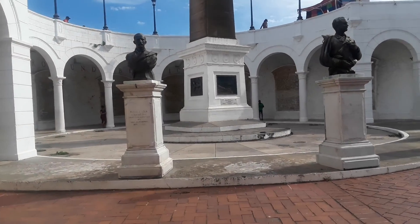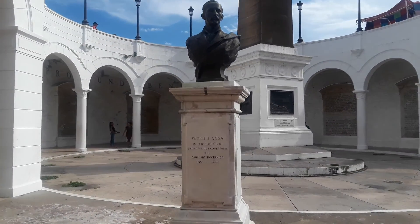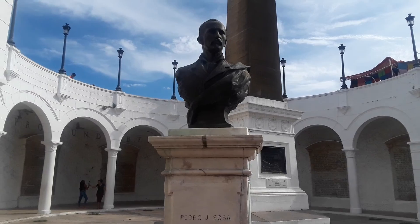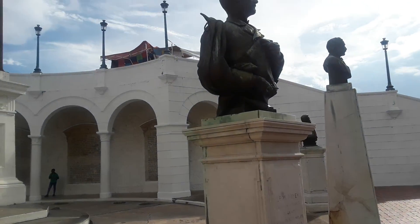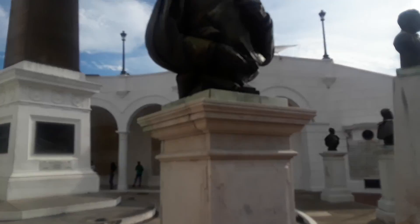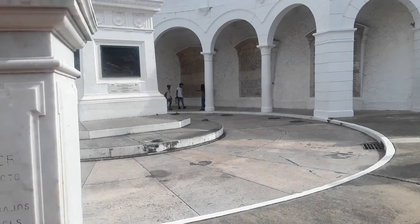The rooster up on top is the French symbol — that's the French thing. This is their area for France. They were here in the 1800s on, and they fought Colombia at this fort.